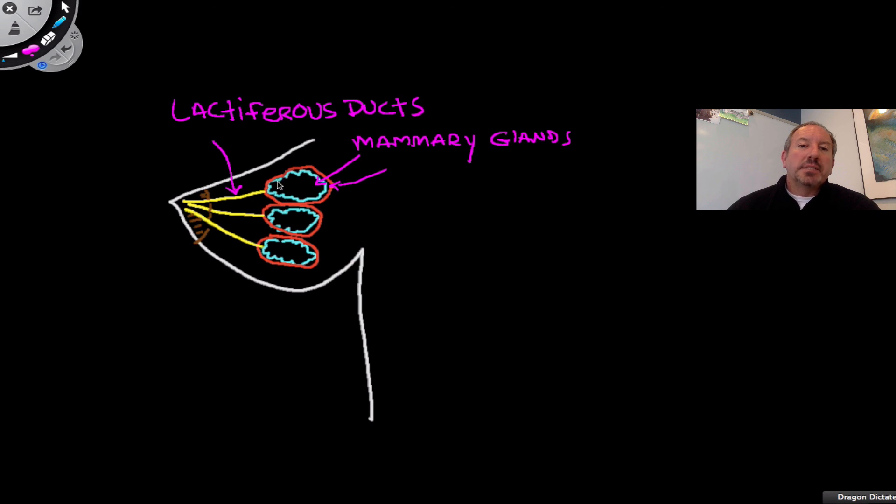The glands themselves are surrounded by a type of tissue called myoepithelial cells. These are modified epithelial cells — epithelial cells are cells that surround structures — and these modified epithelial cells that can contract are going to be really key in releasing the milk to the outside.